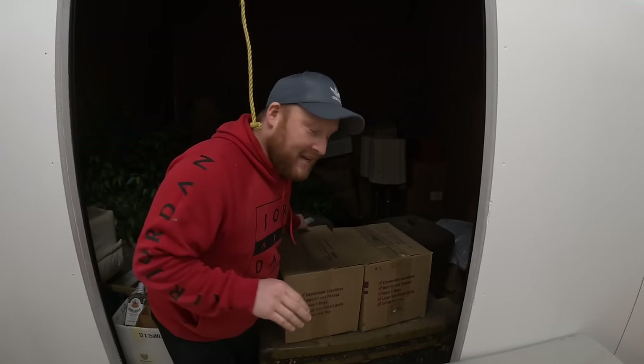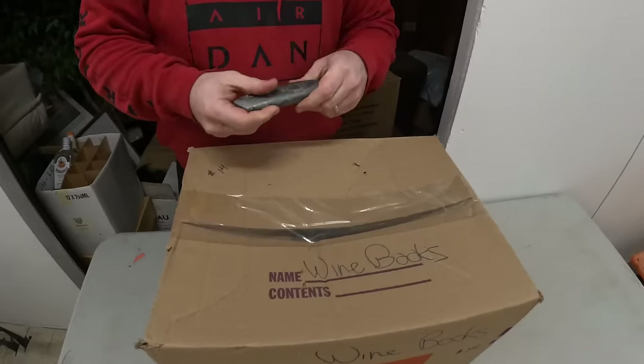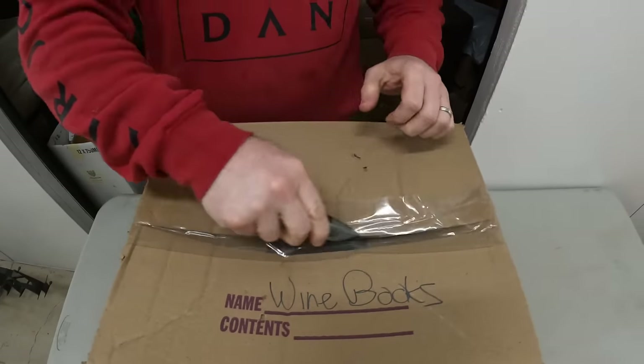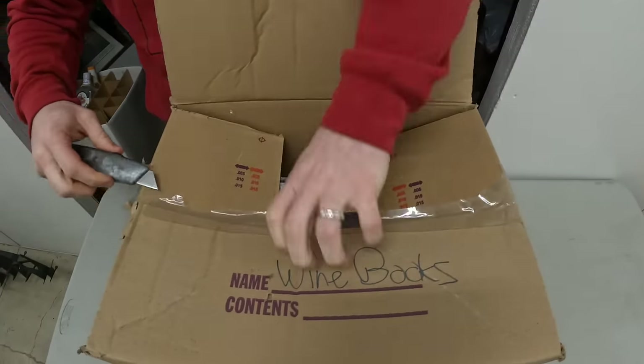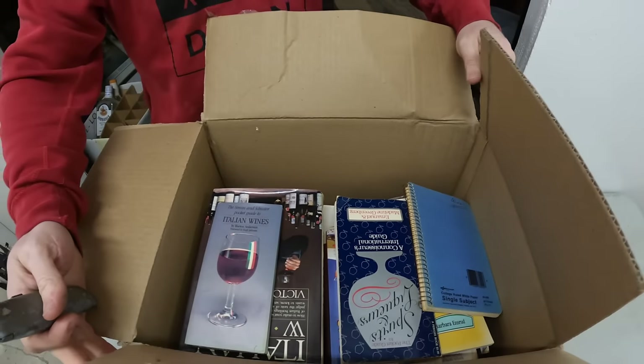This one says 'wine books.' I guarantee it's wine books — and yes, it's heavy. Books, books, books. They like their wine. I've never seen so many wine books in one place.